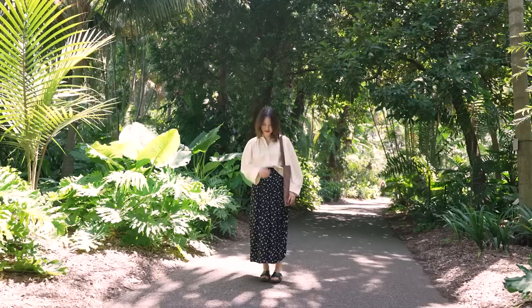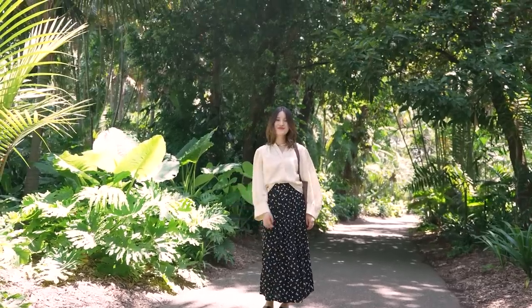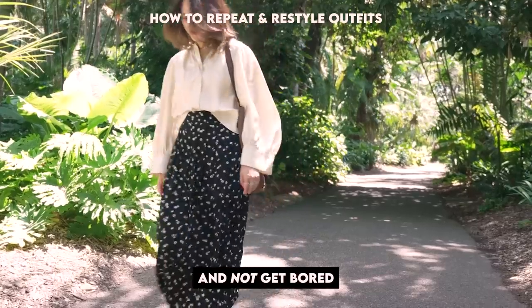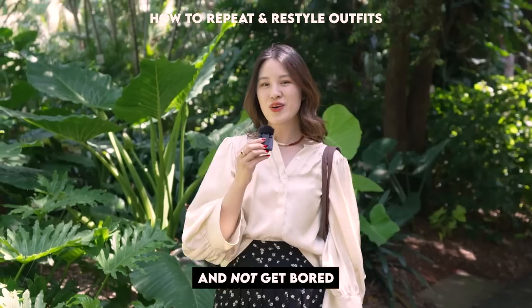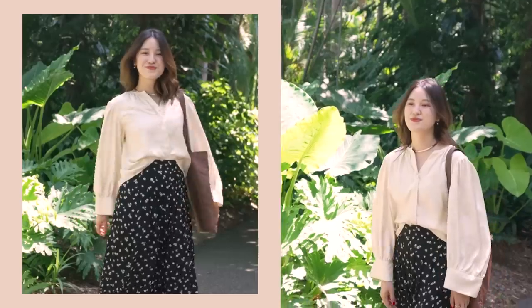Hi everyone, welcome back to my channel. I've been doing a little brainstorm at the park this morning and this video is going to be about how to repeat outfits and still keep them interesting. There are 12 ideas in total for you to try out in your wardrobe with some of the lovely clothes you already own.